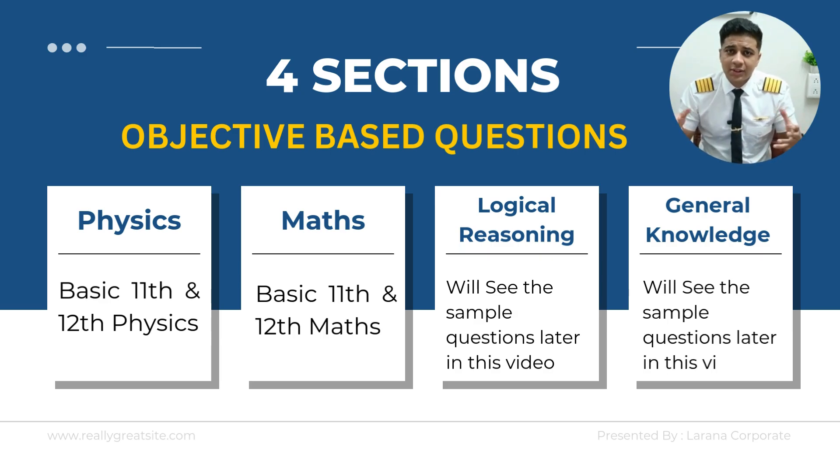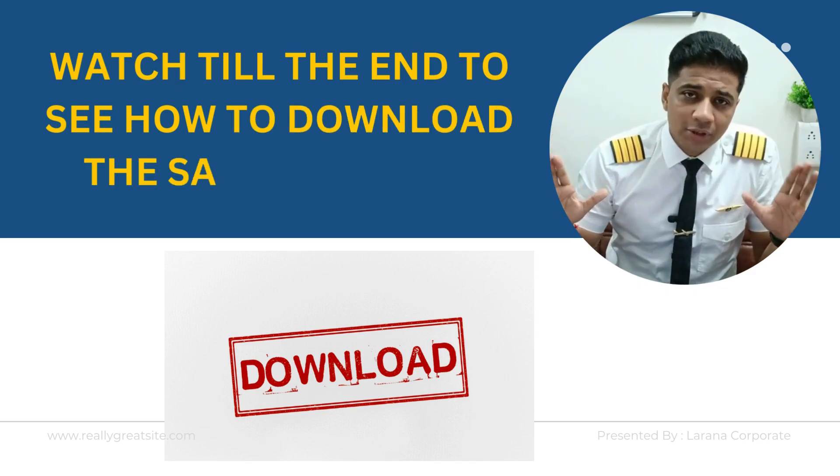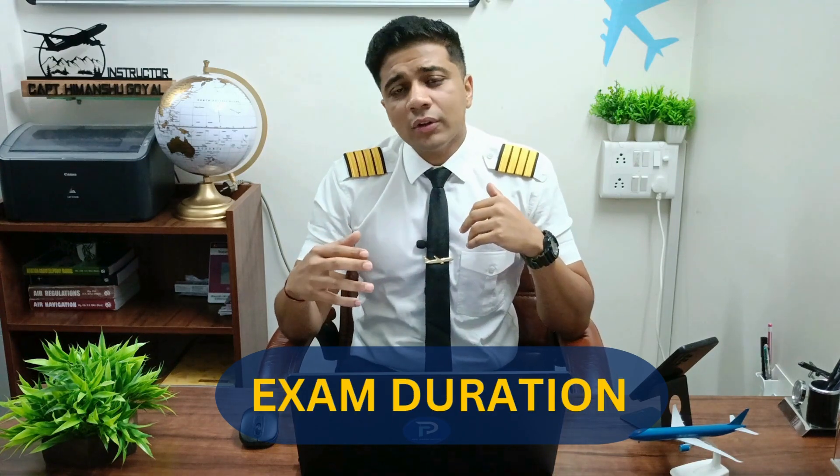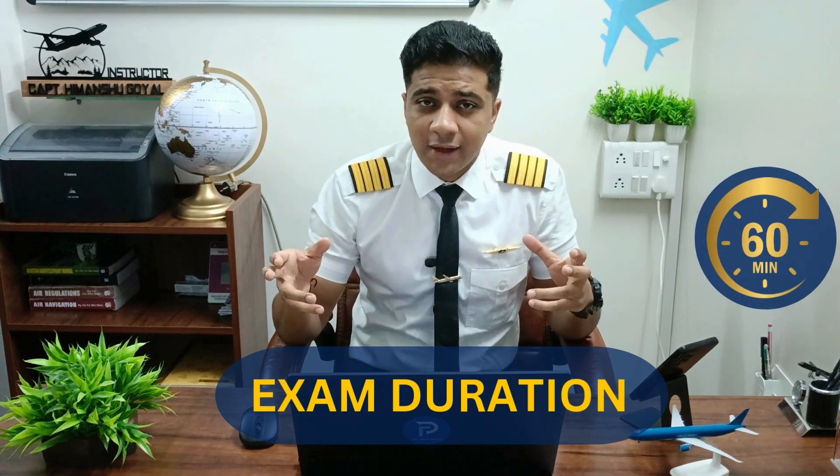We'll go through some sample questions in this video. Stay tuned — I may also give you a downloadable sample question paper, so don't worry about it. Now let's talk about the timing.